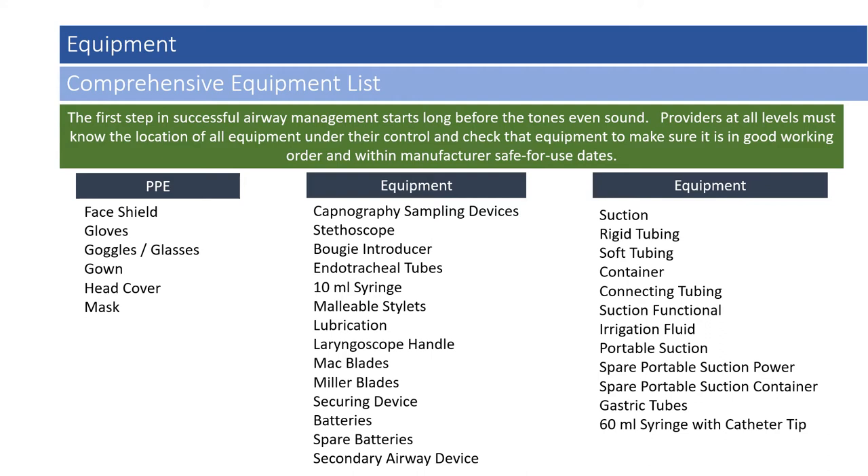The actual equipment used to facilitate airway management includes capnography sampling devices, stethoscope, bougie introducer, endotracheal tubes in assorted sizes prescribed by the Department of Health, a 10-milliliter syringe, malleable stylets, lubrication, laryngoscope handles and blades including MAC and Miller blades, a securing device, batteries, spare batteries, and a secondary airway device.